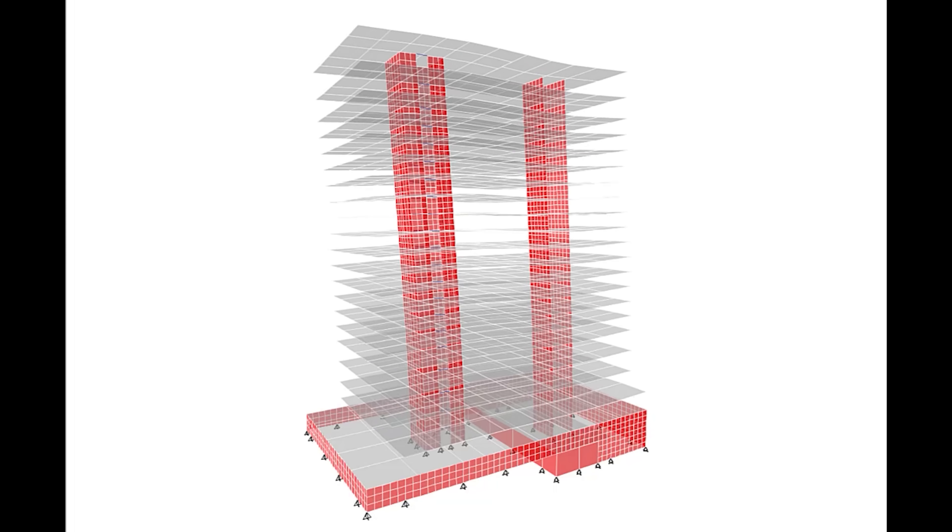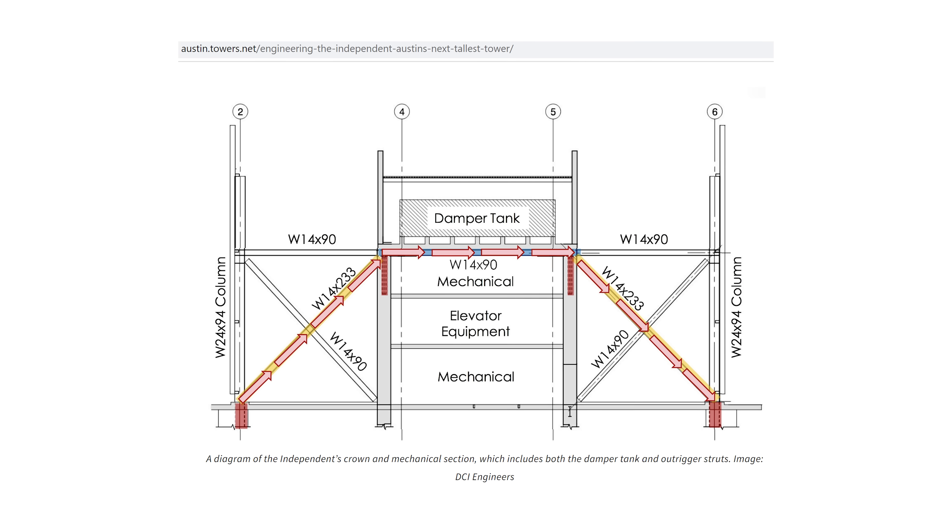We'll be going over the five ways that buildings are engineered to resist earthquakes, explained simply by me, Matt Picardle, a structural engineer in the California area.